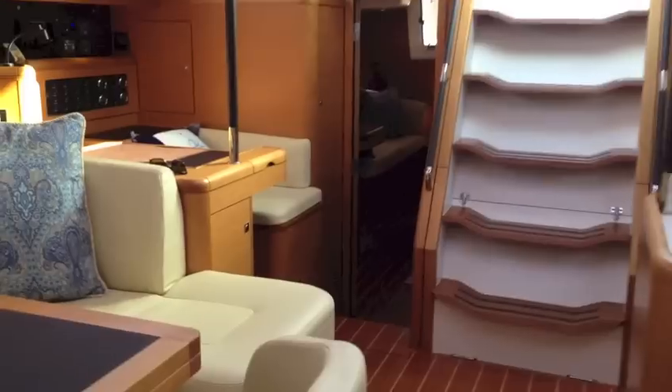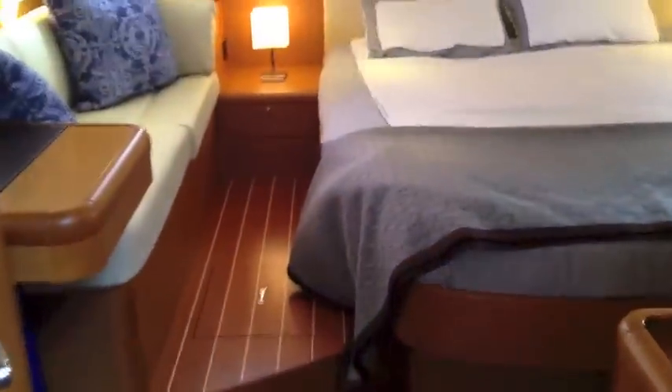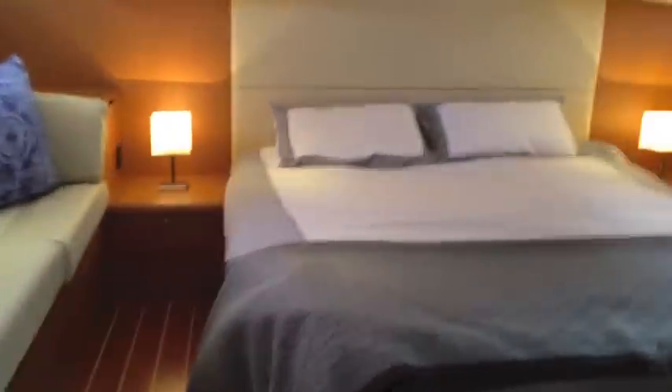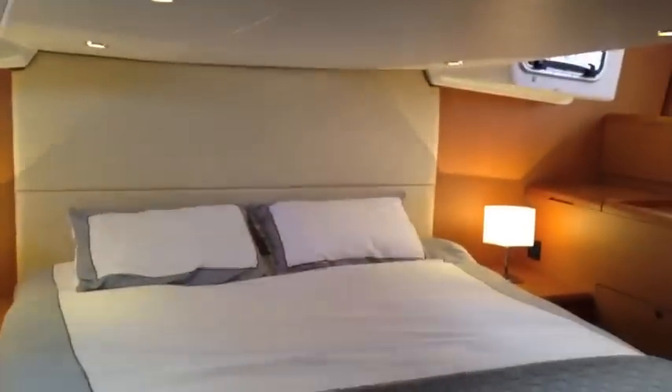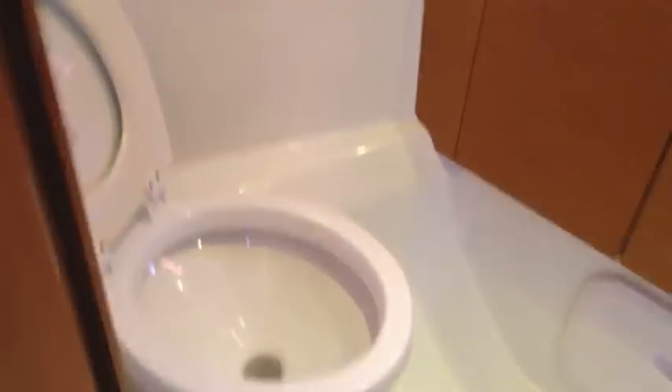Walking back aft through the salon, you have great access into the aft master. This is one spectacular stateroom with a queen size centrally located bed and lots of good headroom. There are two large hatches on both sides that can also be used as escape hatches. The amount of storage is just remarkable, with lower storage areas and one big cabinet. The private head features Japsco quiet flush toilets.